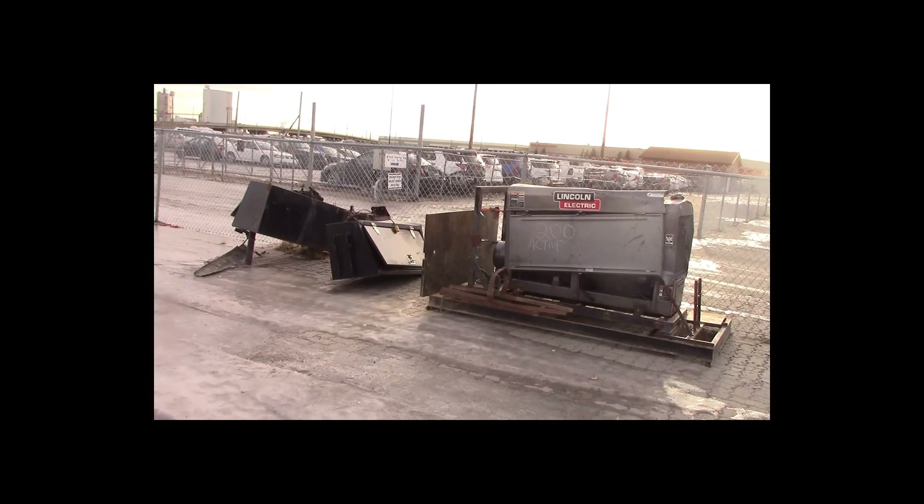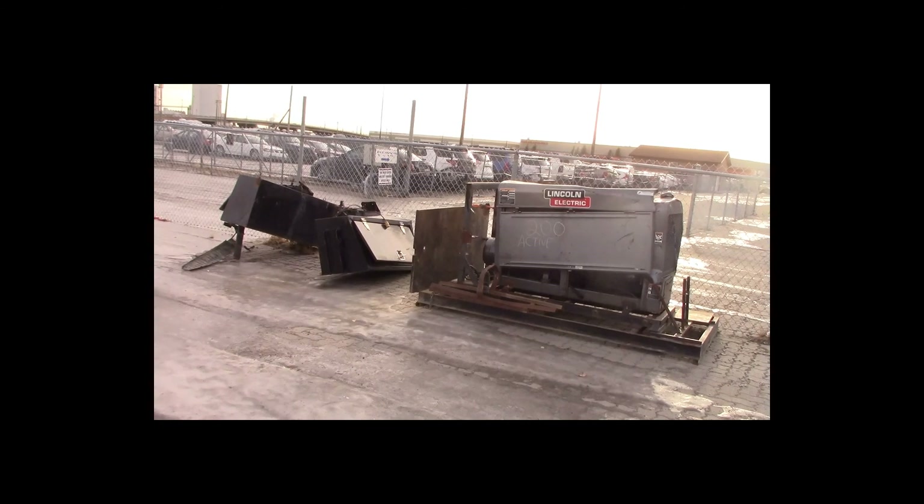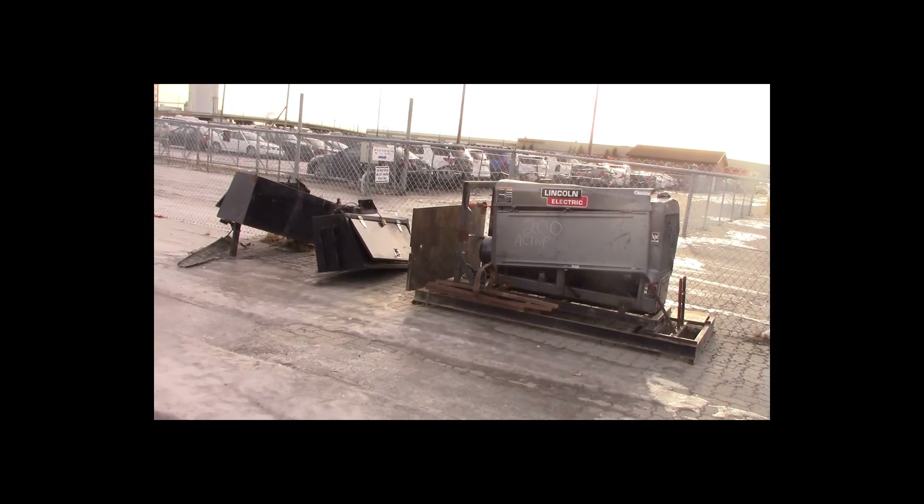Lot number 200 is a Lincoln Classic 300D welding unit, diesel powered, 4,043.7 hours, active. Thank you.